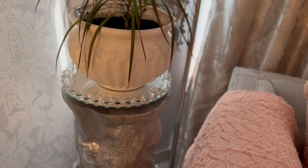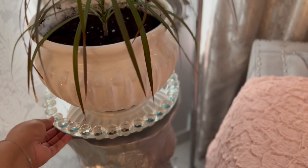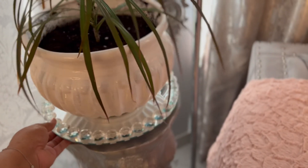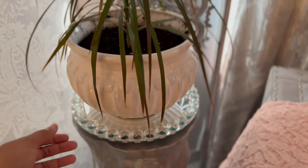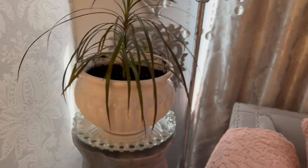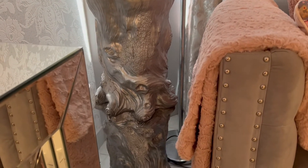Over here we have my plant, going strong three years now, on my glammed-out Lazy Susan that I got from HomeSense for $29.99. If you guys saw my previous living room tour — I'll link it — these are two stools stacked one on top of each other, which were the coffee table legs for my DIY.